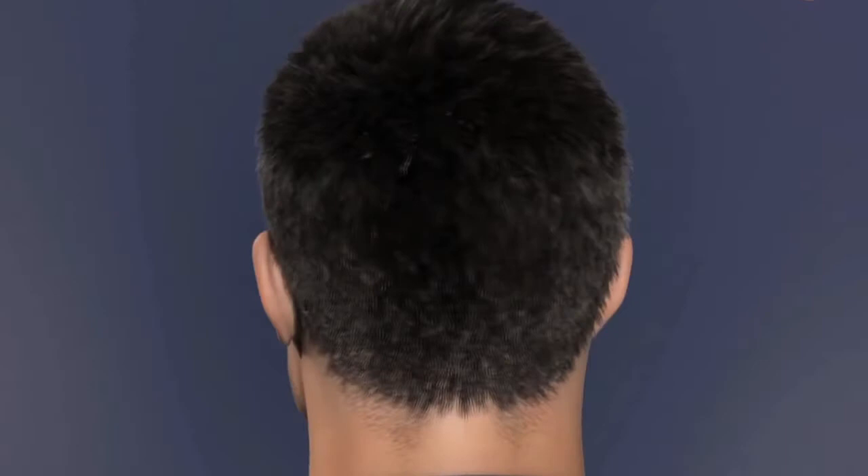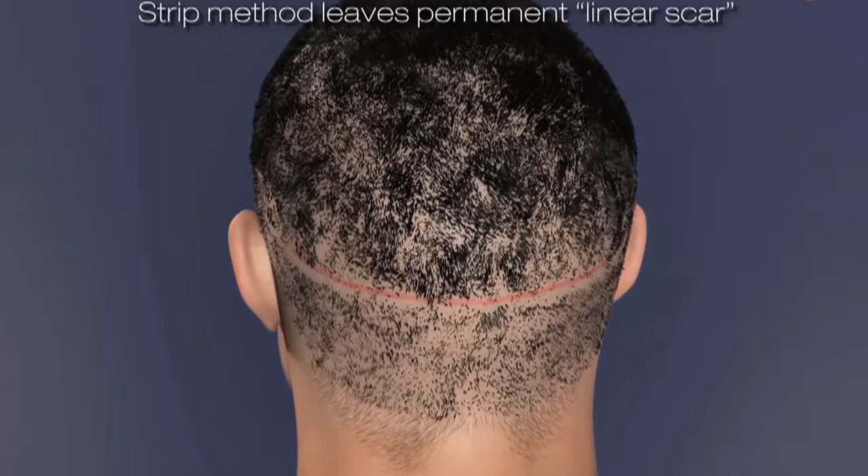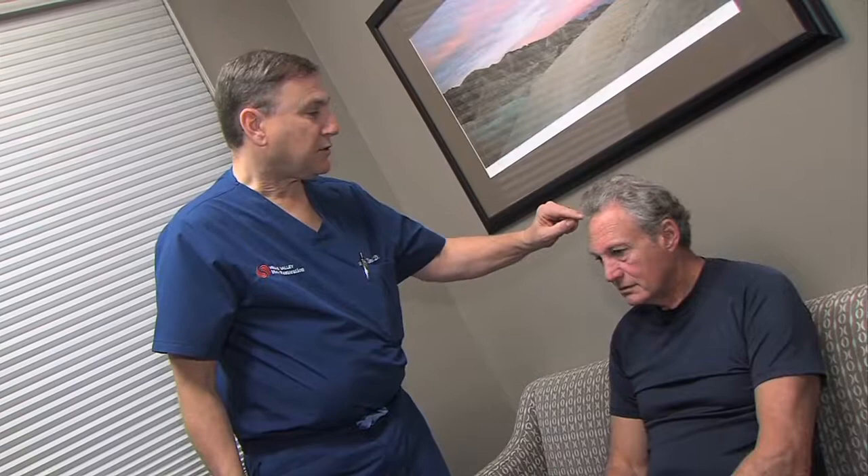There are basically two types of hair restoration. For many years, the best thing going was something called a strip harvest — cutting a strip of skin out of the back of the head, the donor zone, sewing it closed, and then cutting individual hair follicles away from that strip for implantation. The problem is it leaves a nasty scar. As a minimally invasive surgeon, why leave a big scar when you can harvest individual hair follicles and move 1,000 to 2,000 follicles in one day and give a very nice, complete hair restoration?